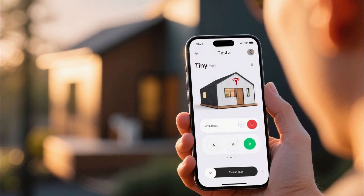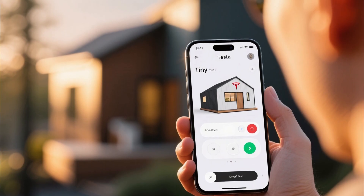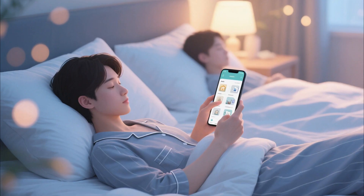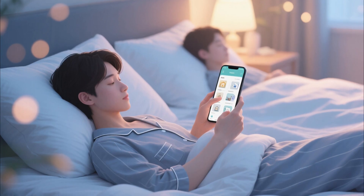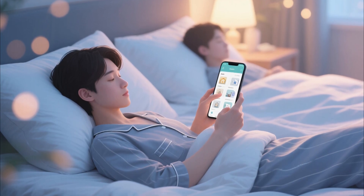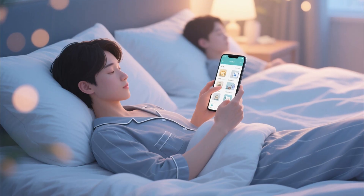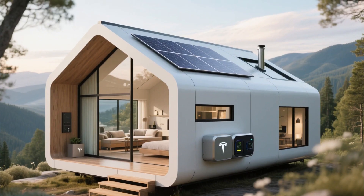The entire house is connected to the Tesla app, which controls lighting, heating, cooling, and even entertainment systems. Imagine lying in bed and using your phone to set the temperature, dim the lights, or even check how much solar energy your roof generated that day.